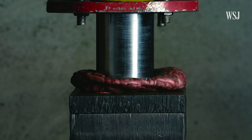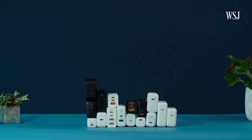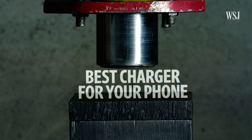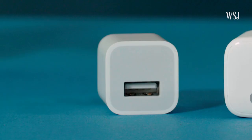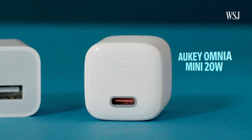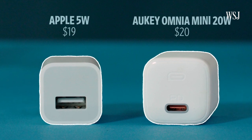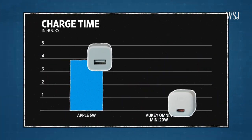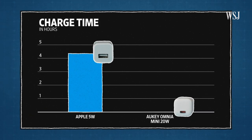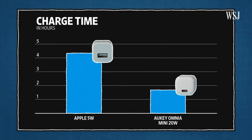So how do you charge your freaking phone? I've tested nearly 30 different chargers and broken it all down. First, the best chargers for charging just your phone. This is the old Apple 5-watt charger, and this is the $20 Aukey Omnia Mini 20-watt charger — same size, same price. It took nearly four hours to charge a dead iPhone 11 with the 5-watt charger. The same-size 20-watt charger took just 30 minutes to go to 50%, and then one hour and 45 minutes to charge all the way up.